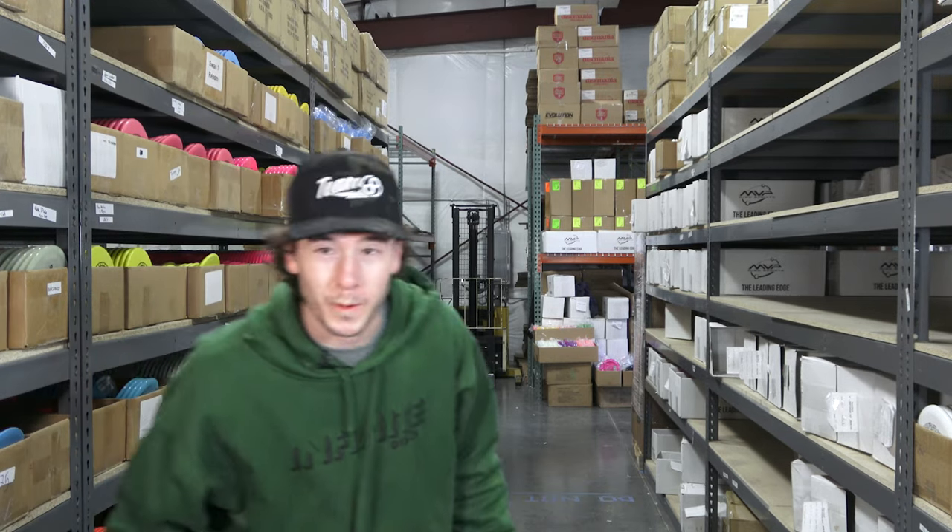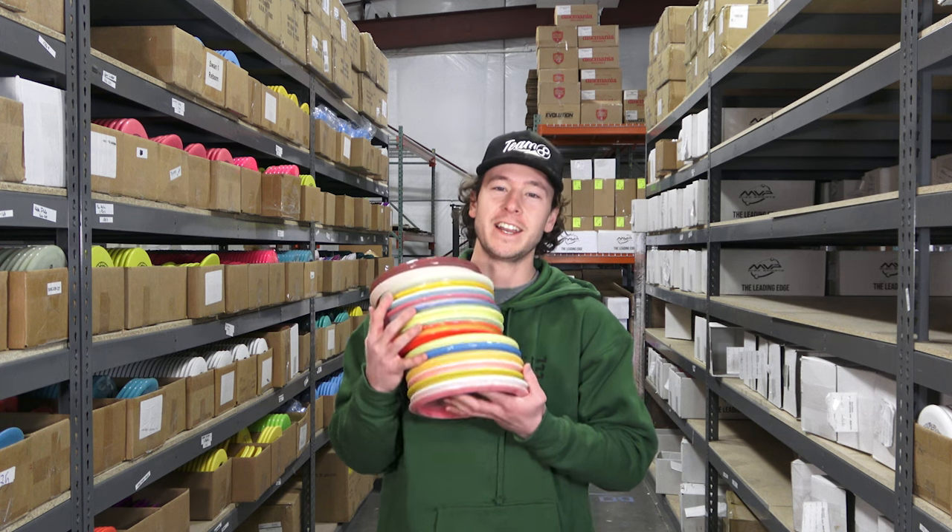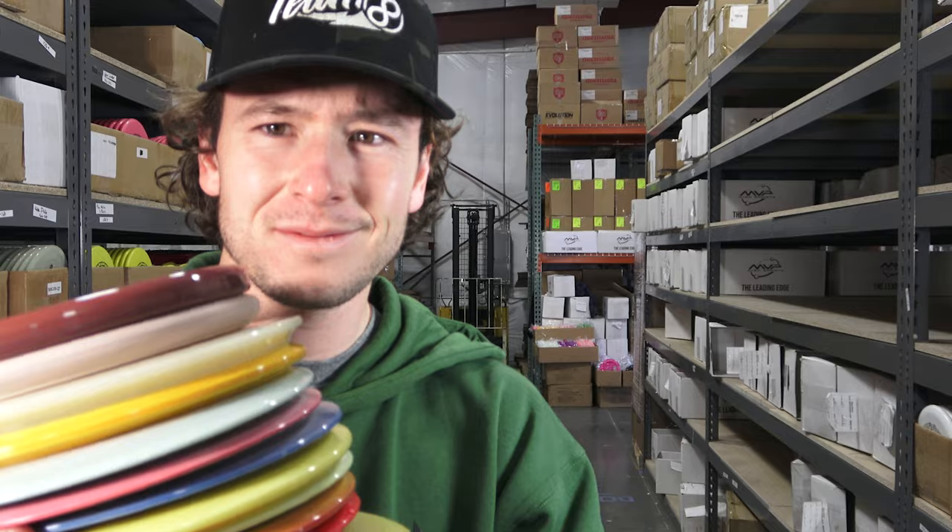I scoured the whole warehouse looking for this brand because I needed to know what's all this hype about. If you stay in touch with the disc golf world at all, it has been hard to avoid all the noise around this company.